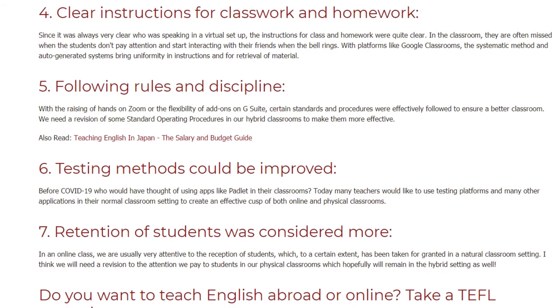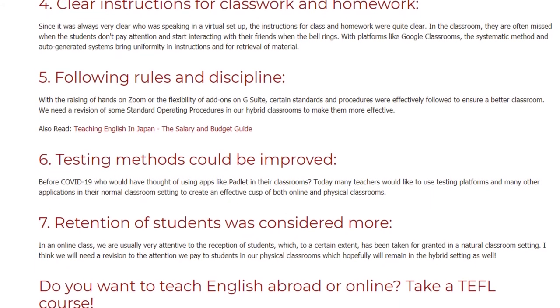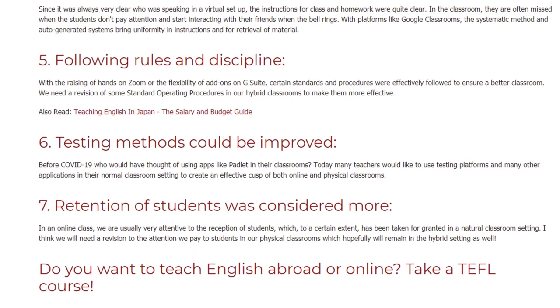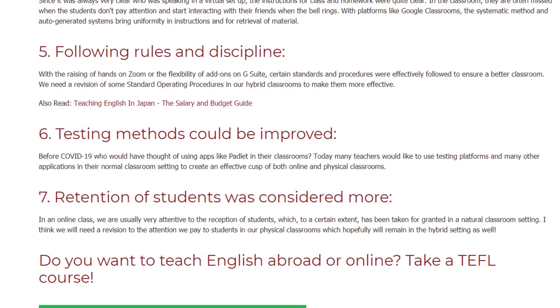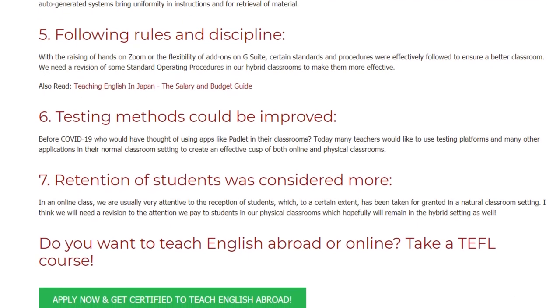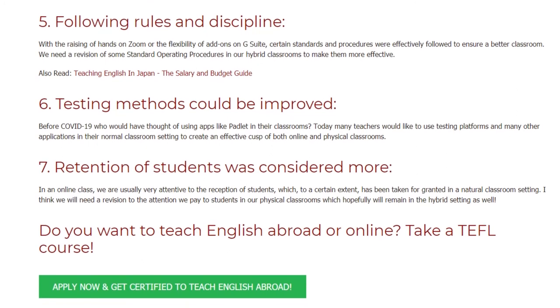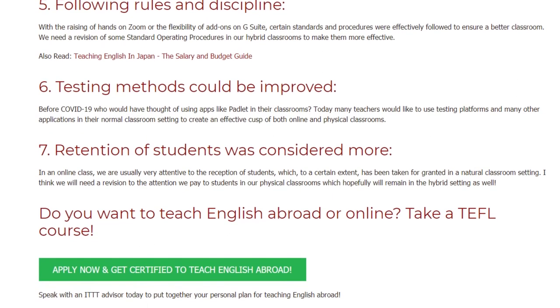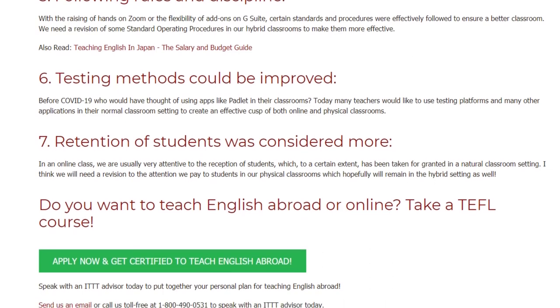Number seven: retention of students was considered more in an online class. We are usually very attentive to the reception of students, which to a certain extent has been taken for granted in a natural classroom setting. We will need to revisit the attention we paid to students in our physical classrooms, which hopefully will remain in the hybrid setting as well. Do you want to teach English abroad or online? Take a TEFL course.